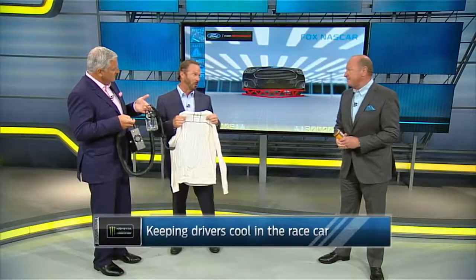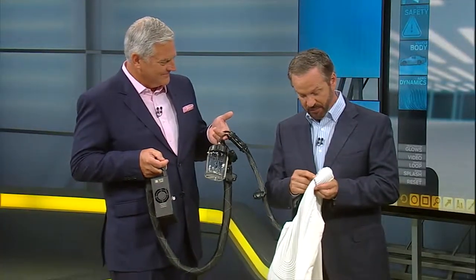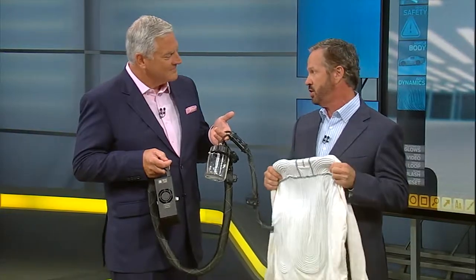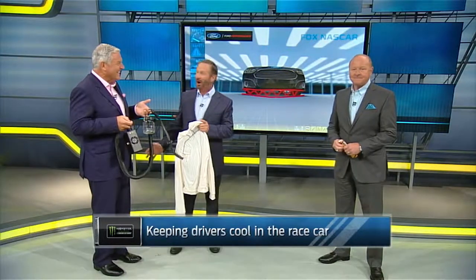So as a crew chief, I'm okay with that. They've come a long way. The tubes we used to wear were probably five to eight times bigger than these tubes, and the systems were over 30 pounds. We literally had Coleman coolers inside of our car, and we'd have to add ice during the pit stops.